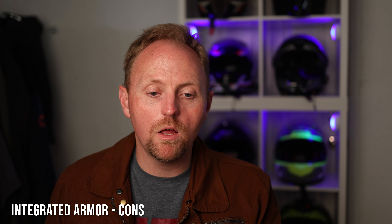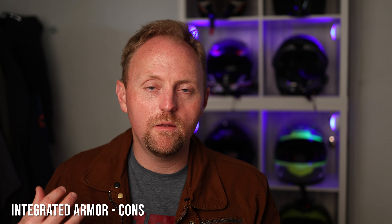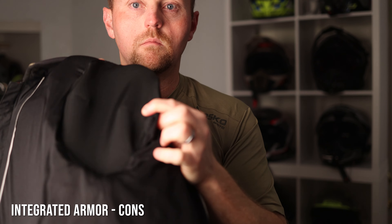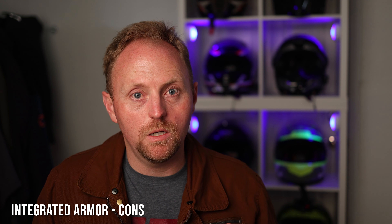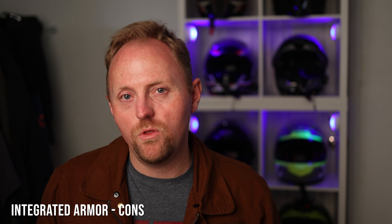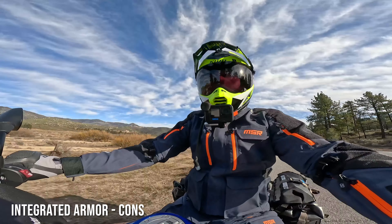There are some pretty major downsides to integrated armor suits. The armor is attached to the jacket and pants — not to your body — so depending on how loosely the garment fits, the armor can shift and move in an impact and not protect you as expected. This can be a major issue. I've even had armor get dislodged just putting a jacket on, so imagine what happens in an accident.